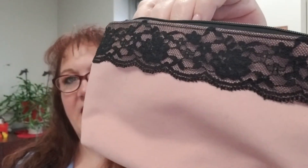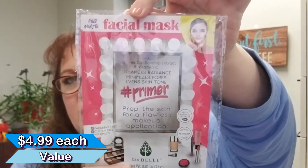The February ipsy Glam Bag looks like this — kind of pink and lacy for Valentine's with their classic zipper pull. The fabric catches fuzz though — mine has caught cat hair. There were actually seven products total from ipsy. I love getting sheet masks and received two of these from Biobelle — supposed to prep skin like a primer before makeup. I couldn't tell a difference as a primer, but I'll take two sheet masks.